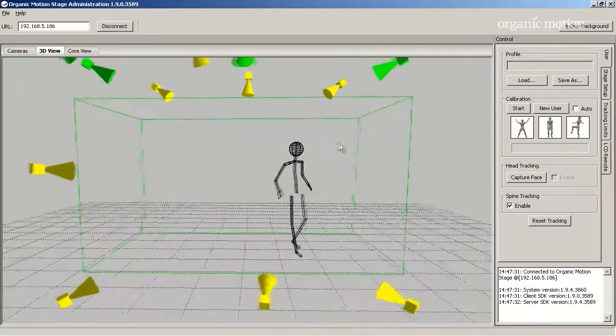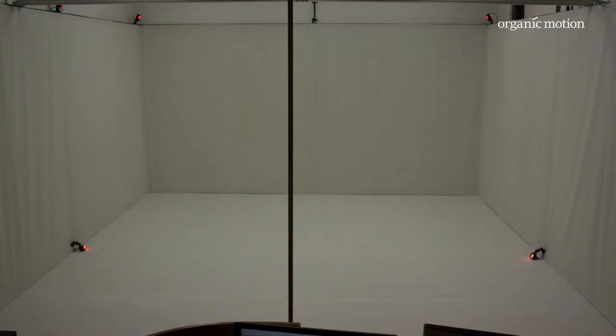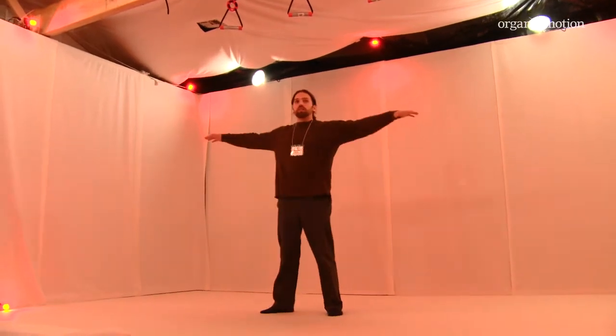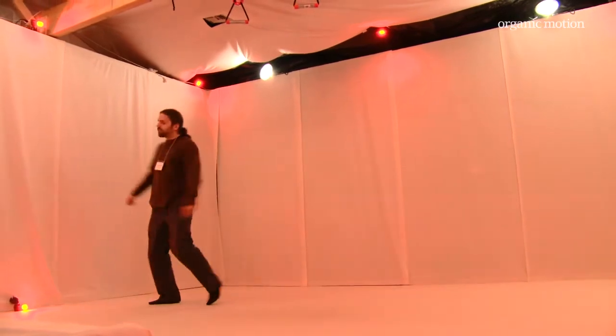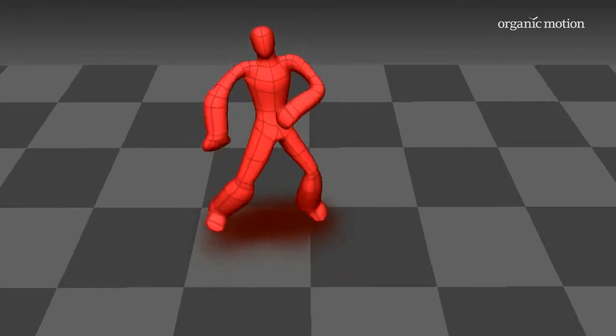Most systems require you to suit up or get markered up, then calibrate and work with specialists. The Organic Motion system is kind of the opposite of that. Once you have the initial setup, which only takes a day, your system is always on from that point on. Since there are no suits and no markers getting in the way, we're able to jump in and do some animation right now — whenever that moment strikes, whenever that inspiration happens, I can jump in and execute.